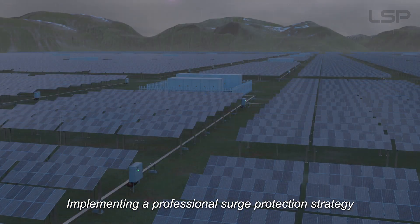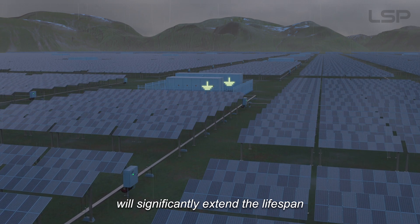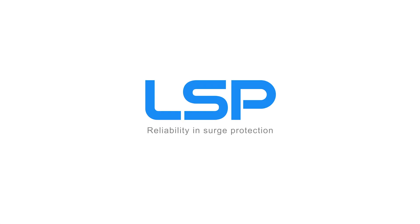Implementing a professional surge protection strategy will significantly extend the lifespan of your photovoltaic system. LSP — Reliability in Surge Protection. LLP — Flexibility in Surge Protection.